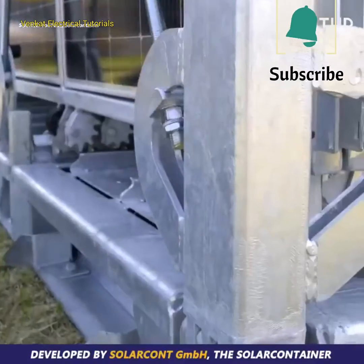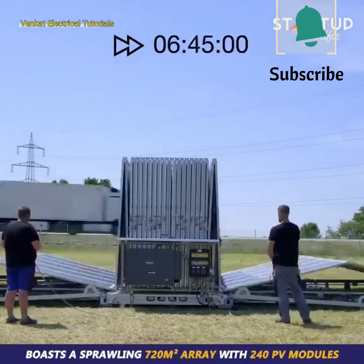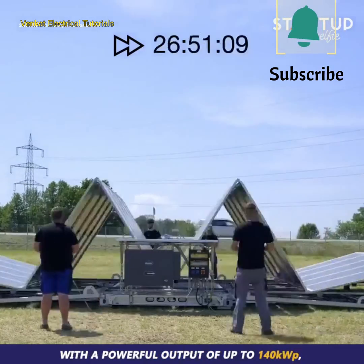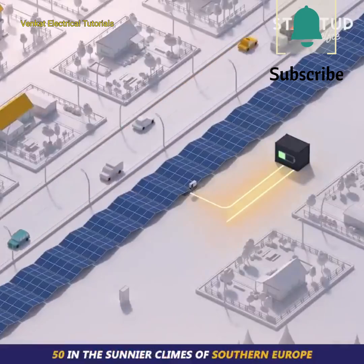Developed by SolarCont GmbH, the solar container boasts a sprawling 720 square meter array with 240 PV modules. With a powerful output of up to 140 kilowatts peak, it's capable of powering up to 32 homes in southern Germany, and 50 in the sunnier climes of southern Europe.